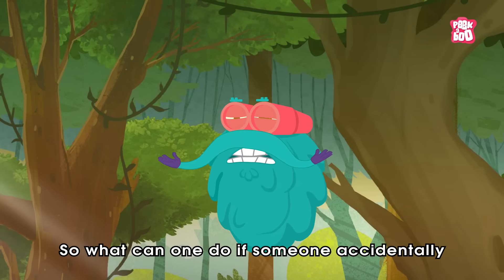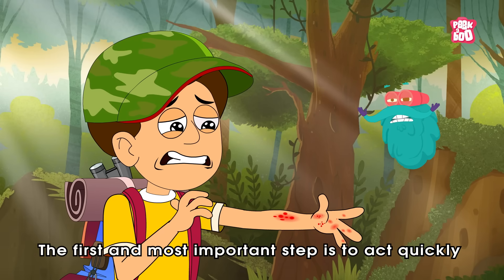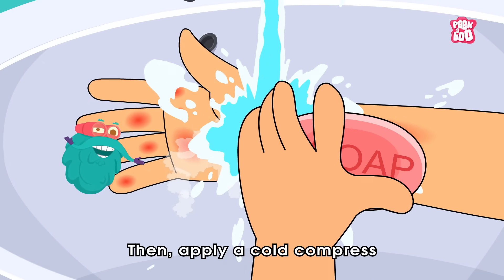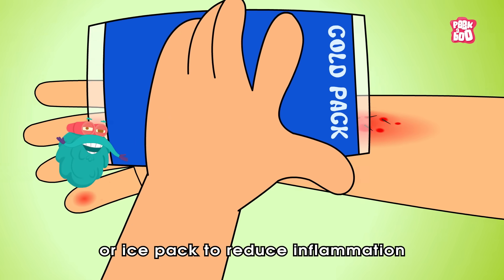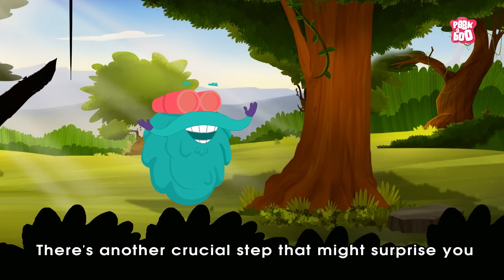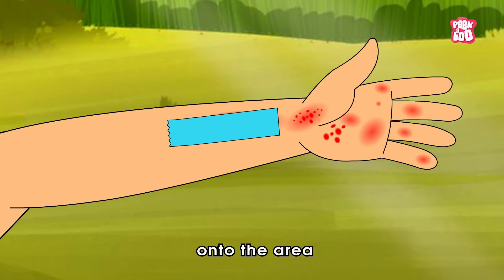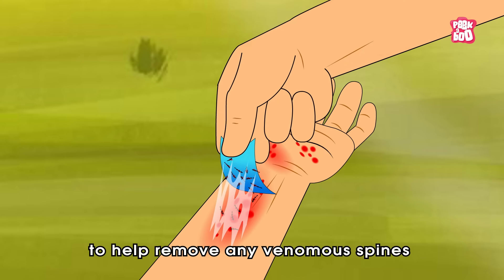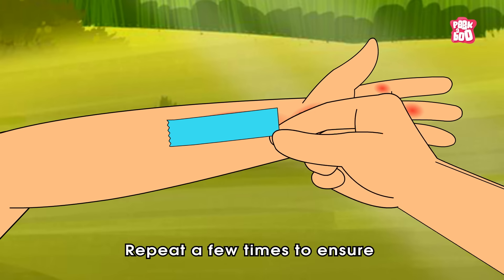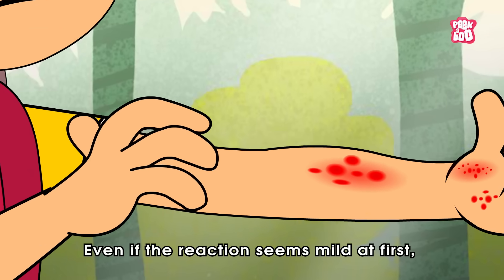What can one do if someone accidentally brushes against one of these caterpillars? The first and most important step is to act quickly but calmly. Immediately wash the affected area with soap and water. Then apply a cold compress or ice pack to reduce inflammation and slow the spread of toxins. There's another crucial step that might surprise you — duct tape. Gently press a strip of tape onto the area and slowly peel it off to help remove any venomous spines that may still be lodged in the skin.